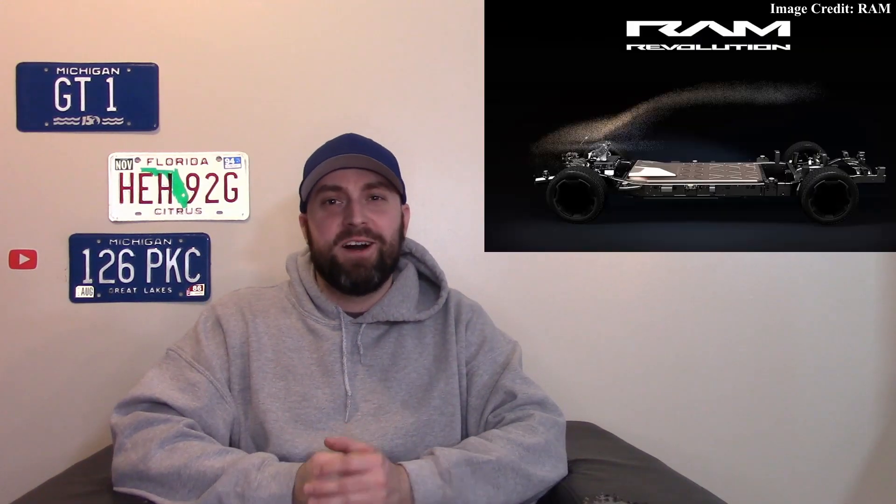We'll start with the RAM 1500 EV for 2024. RAM is making a lot of news about this, but all we know is it's in the works — it'll be here for 2024 and we should see a working prototype very soon. They showed the platform and they're very excited about it. Since we're talking about Stellantis products, let's move on.